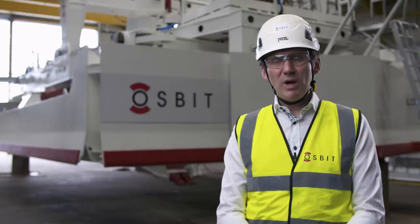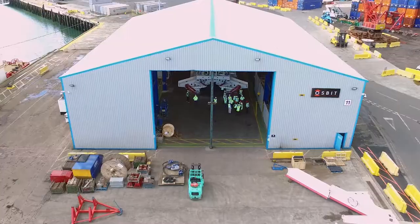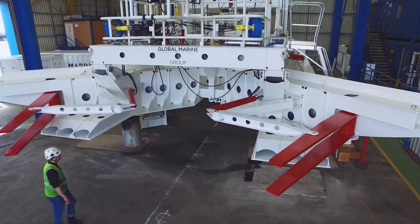People are looking for ways to reduce costs and improve efficiencies of particularly offshore wind projects and that's a lot of what this vehicle delivered. To have a multi-function, versatile asset operating at high production rates really gives us a class leading advantage.